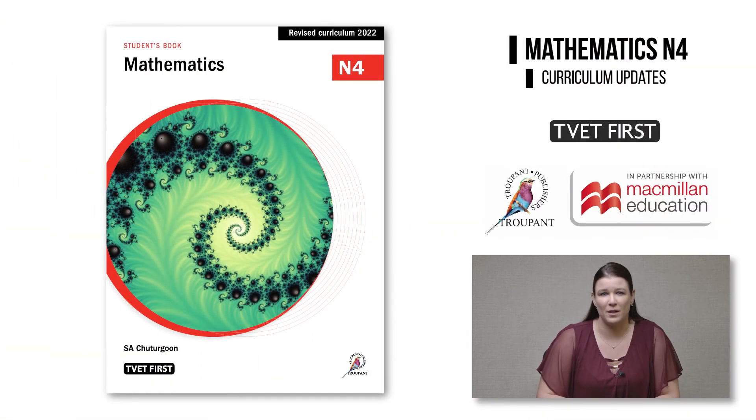Well, whatever your needs, TVET First has the perfect Mathematics N4 course for you. I'm going to start with our TVET First Mathematics N4 by Sunil Chittagun. This full-colour students book is a complete course between two covers.